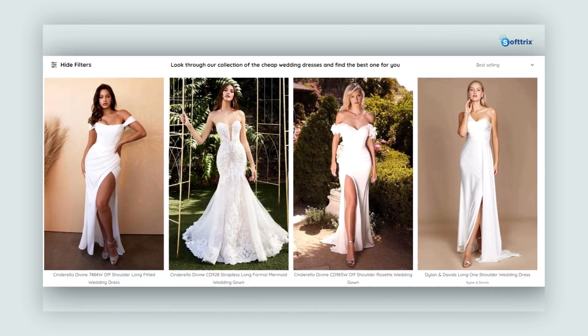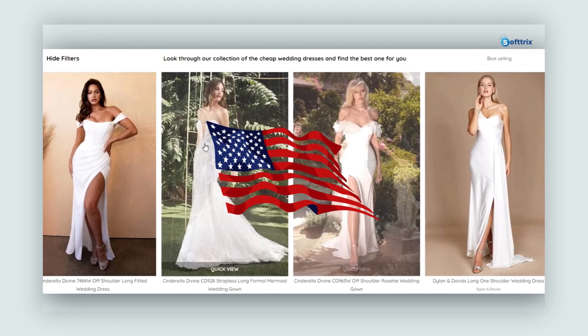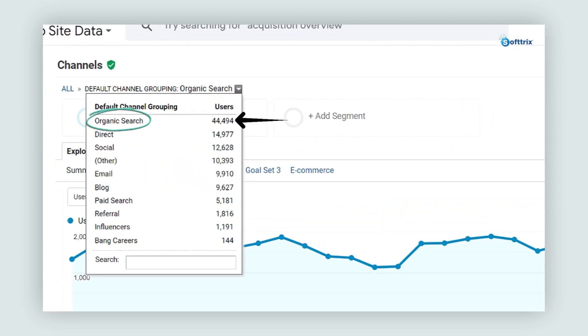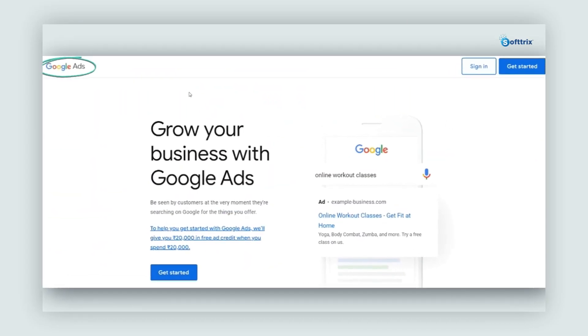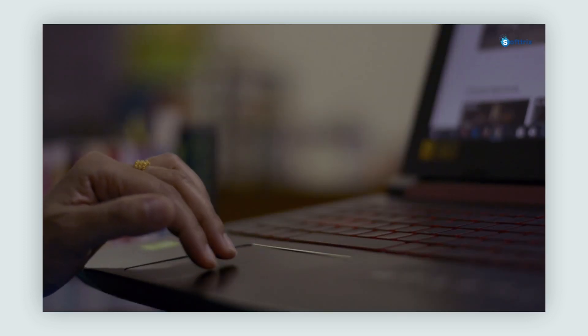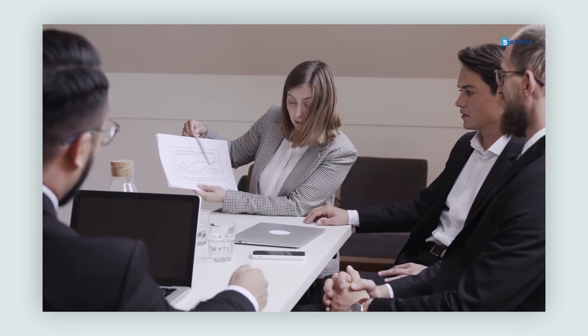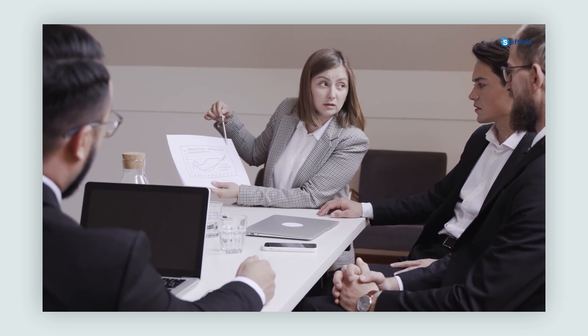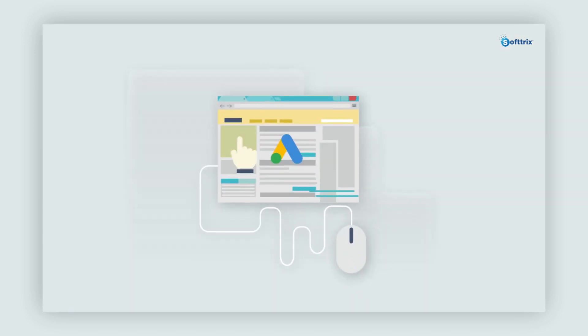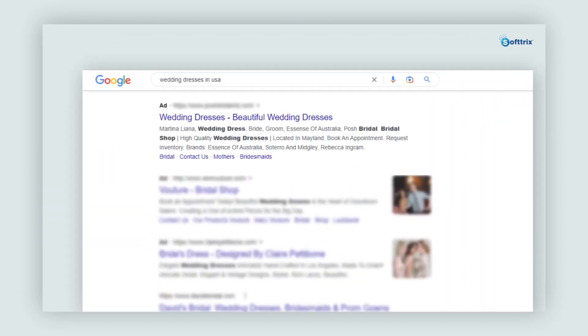The brand we're discussing was offering wedding dresses in the United States and had been running a successful SEO campaign. We were managing their SEO campaigns and were able to drive a decent amount of organic traffic, so they decided to spend more and earn more through Google AdWords. Our first step was to set up their Google Ads account, Google Merchant Center, and analytics to track every transaction and visit. We also presented them with a detailed market and competitor analysis.